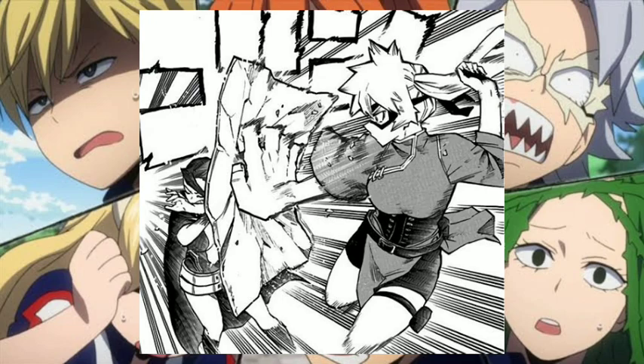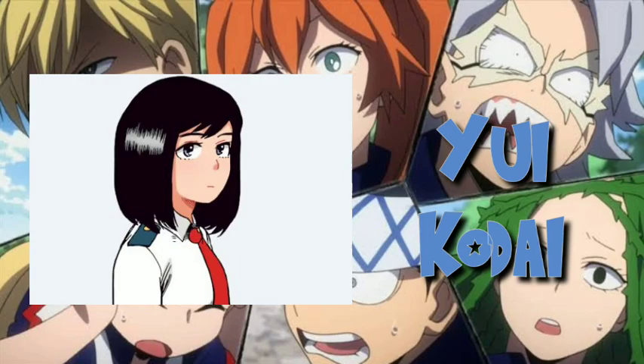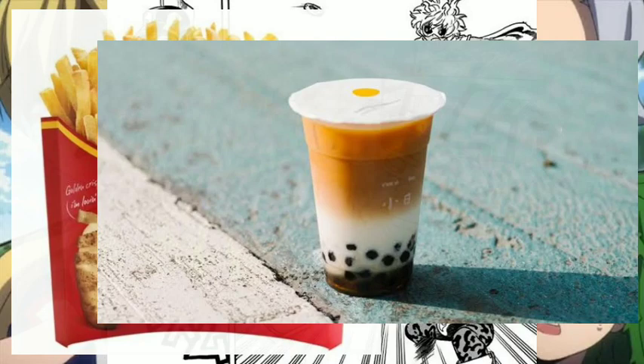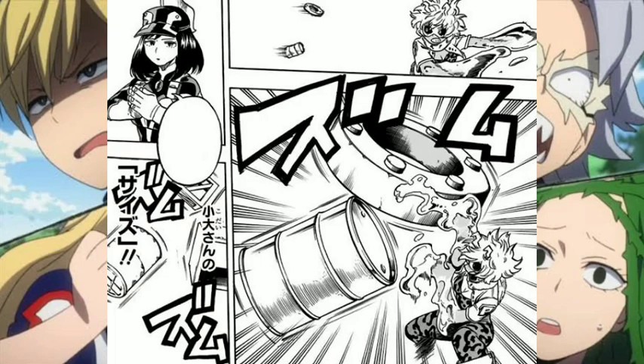Next is Yui Kodai, and her quirk is called Size. Yui has the ability to alter the size of non-living objects that she has interacted with. She can only activate her quirk by touching her fingertips together.